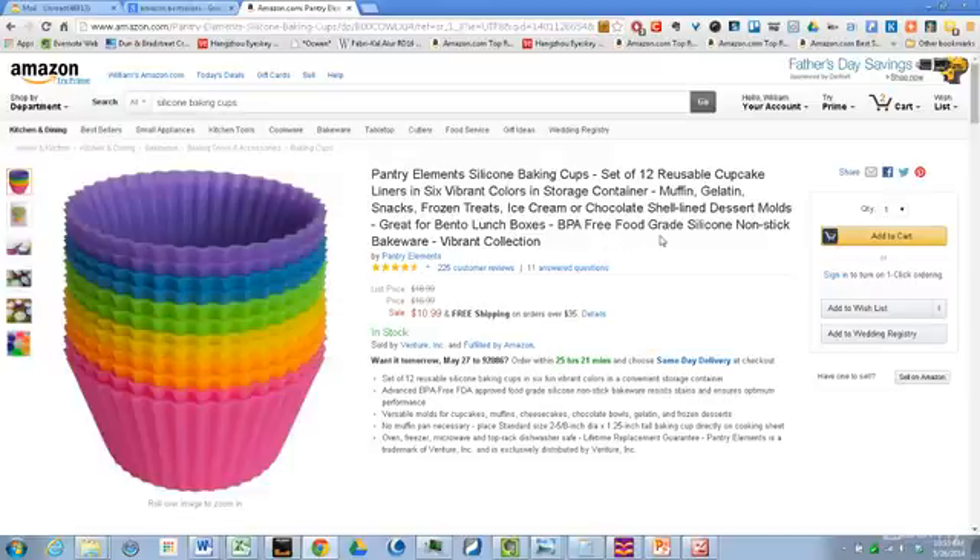Now let's look at the packaging — first, the branding name: Pantry Elements. That name automatically starts making you think of baking, of being in the kitchen, so it's already giving you that good feeling.